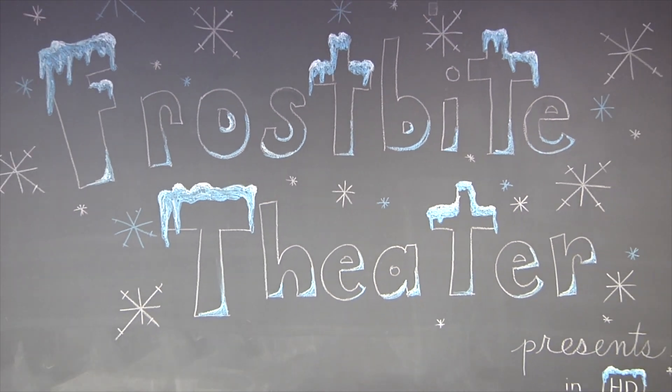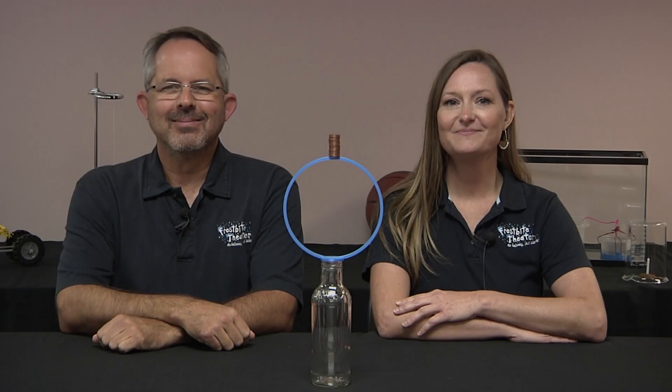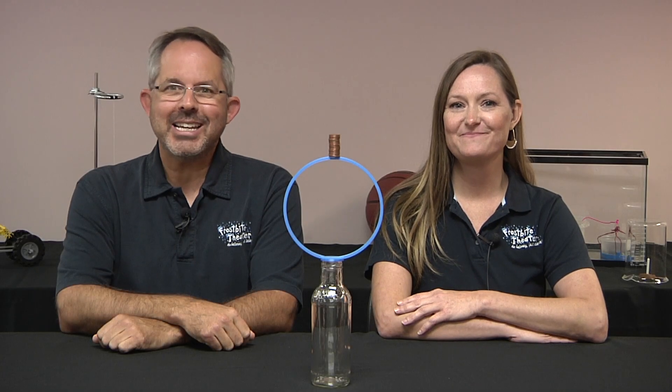Frostbite Theater presents Gold Cuts, no baloney, just science! Hi, I'm Joanna. And I'm Steve.